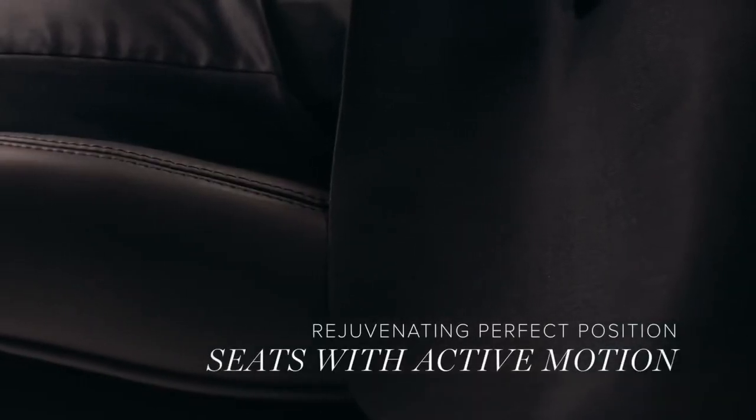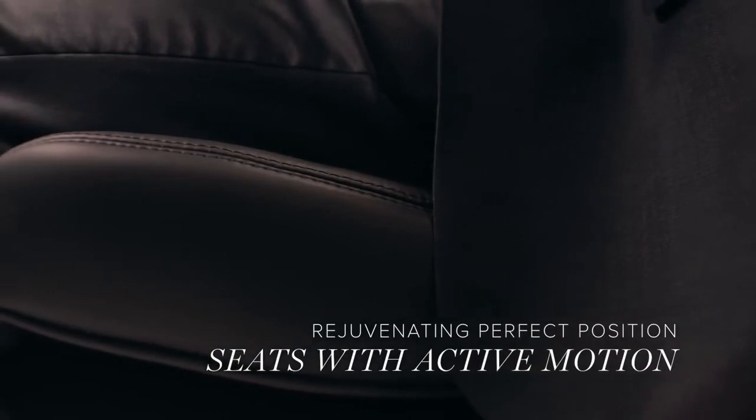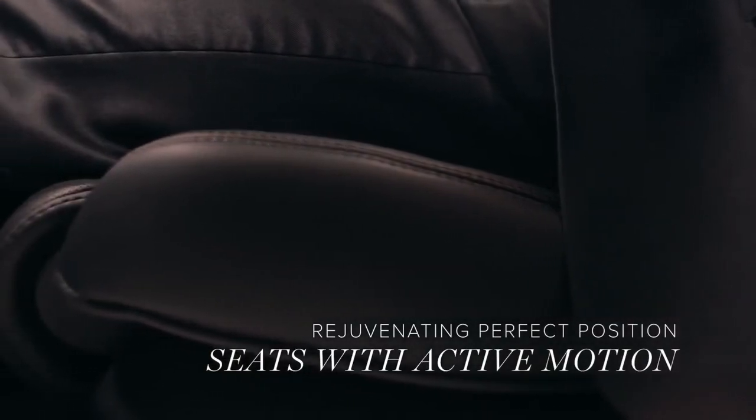When you sit in the available Perfect Position seats with active motion massage, you truly understand what this means. Catering perfectly to your form, the seats in your Continental move and adapt in every direction — massaging, heating, and cooling — supporting and rejuvenating you so you can stay cool, calm, and focused.